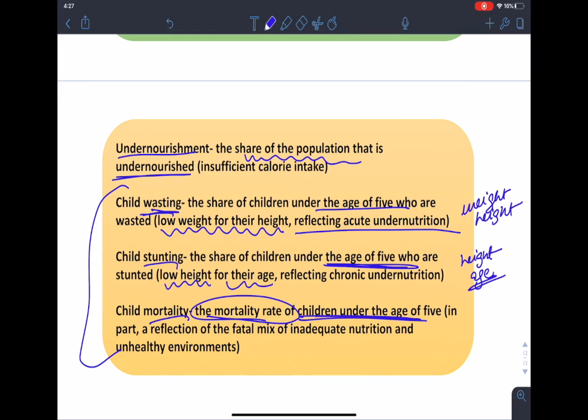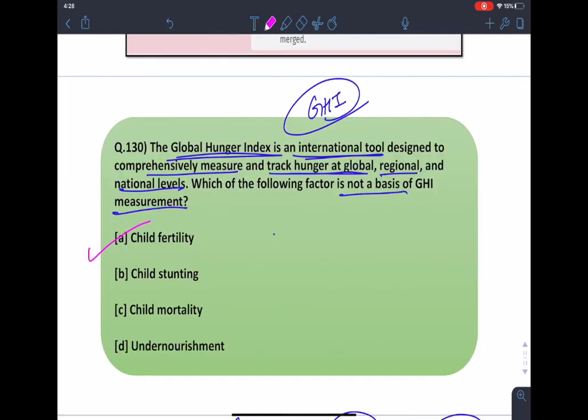India's position as per the GHI score — GHI 2019 puts India at 102 out of 117 countries. The correct answer is child fertility, which is not a GHI indicator. The fourth indicator should have been child wasting. With this we have completed five questions of finance for today. Hope you have understood and liked this session. Do subscribe to our channel for more regular updates. If you have any doubt, ask in the comment section below — we will work on your doubt together. Thank you for watching.